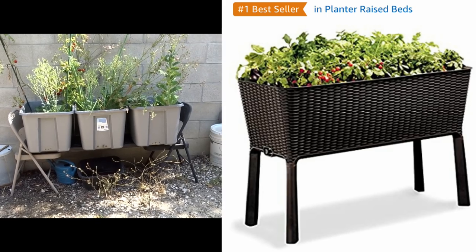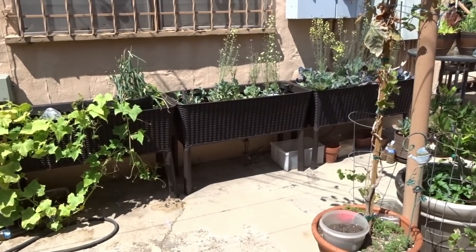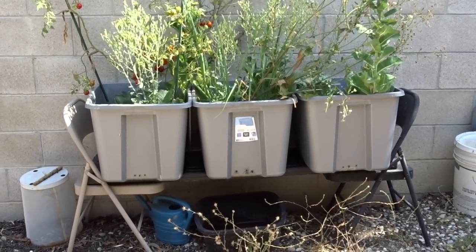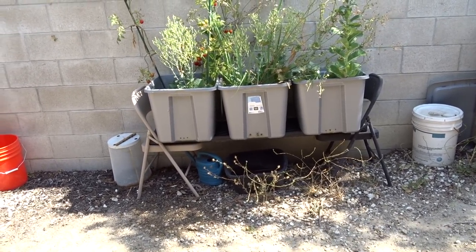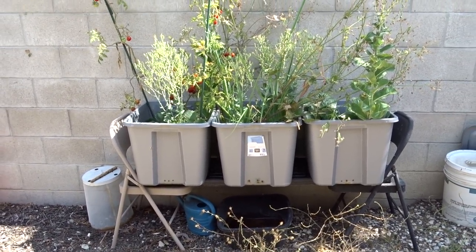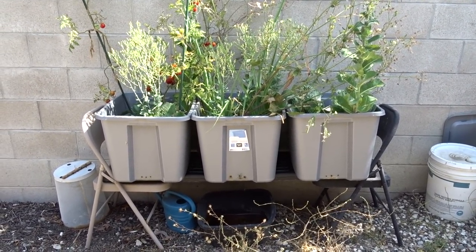This setup is the same size as a raised bed you'd buy for a hundred to a hundred and fifty dollars. What did this cost me? The two chairs cost ten dollars and the totes were five dollars each — thirty-five dollars total. And if you've got the chairs it's not going to cost you anything. This has been fantastic — perfect size, you can sit down and service it if you want, it's off the ground.